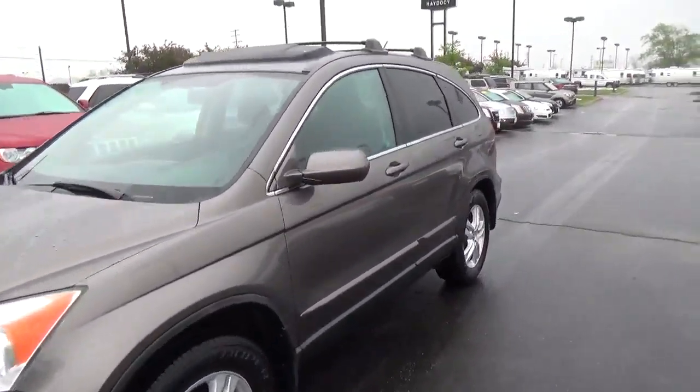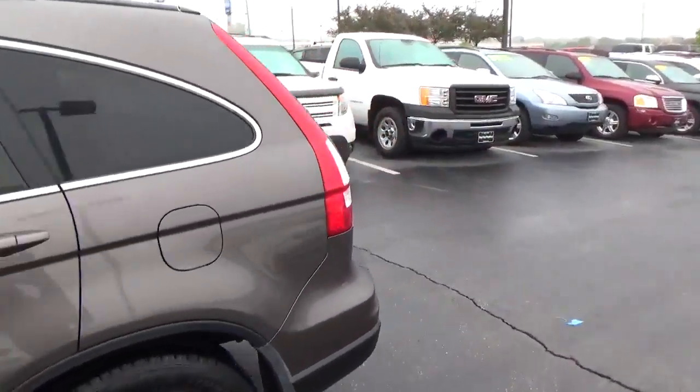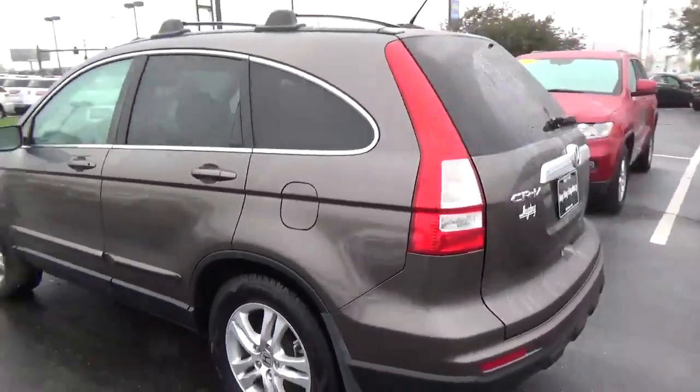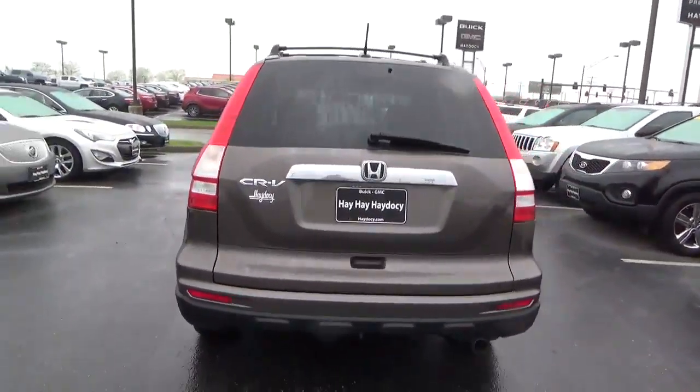Today we've got a 2010 Honda CR-V EX-L with a polished metal exterior and a black interior. It has a 2.4L 4-cylinder engine with an automatic transmission. Current mileage is 80,573 miles.